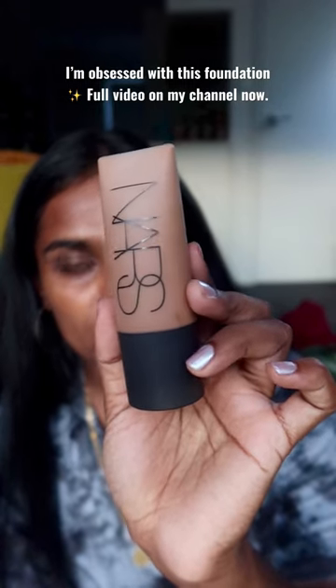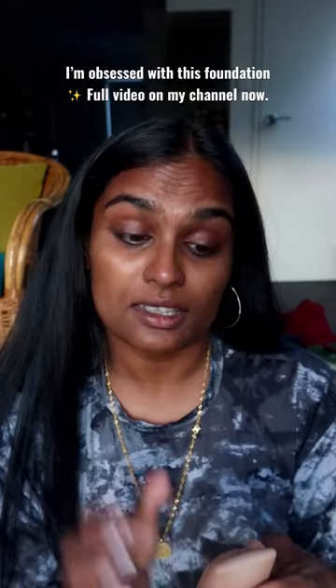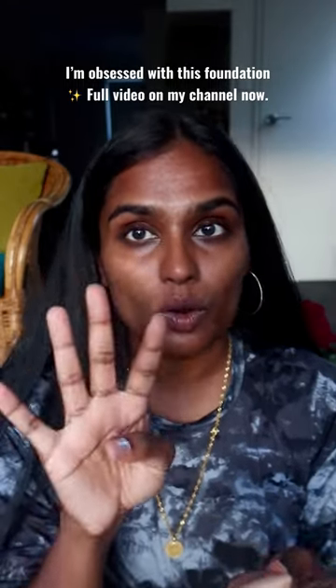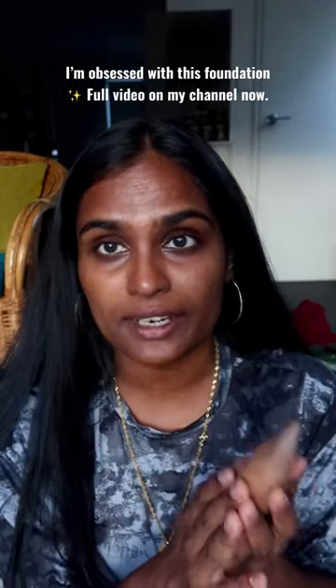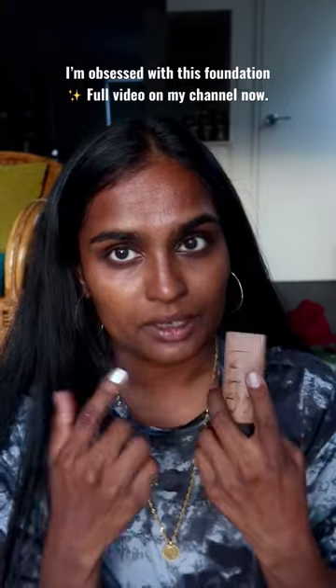This is the NARS Soft Matte Foundation — my current favorite. It's in the shade Medium Deep 4. NARS has by far the best foundation shades for brown skin, especially dark brown skin like me.